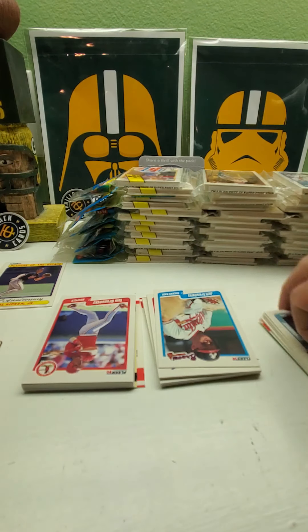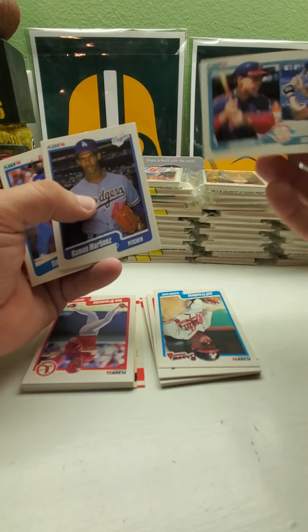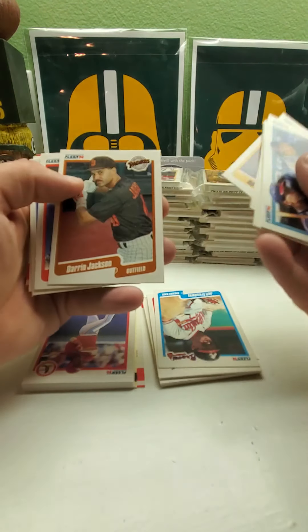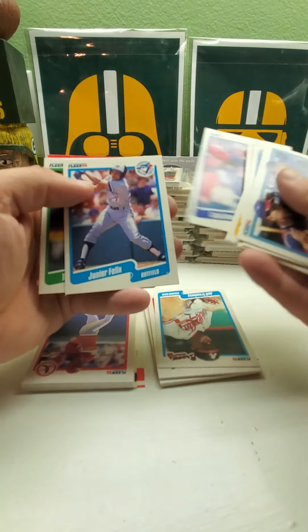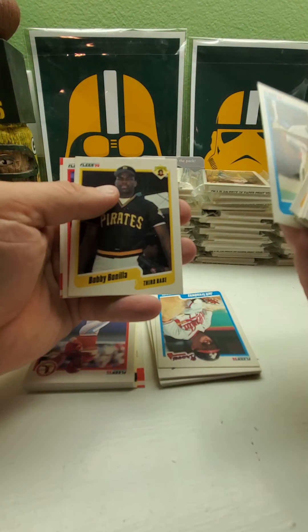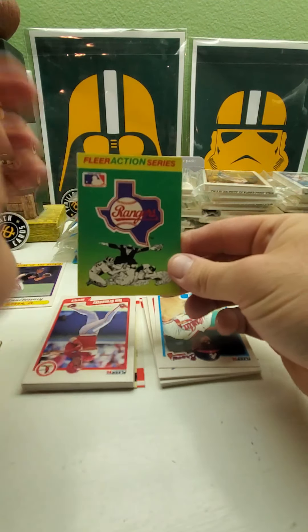Here we go with the prospects — John Orton, Scott Lewis, and Ramon Martinez — their second year card. Tim Raines, Bo Jackson — trying to see some new players now.